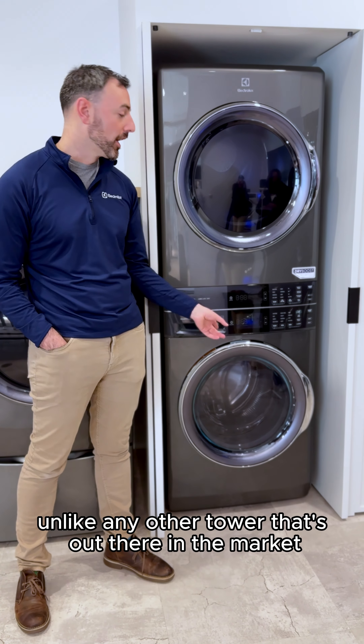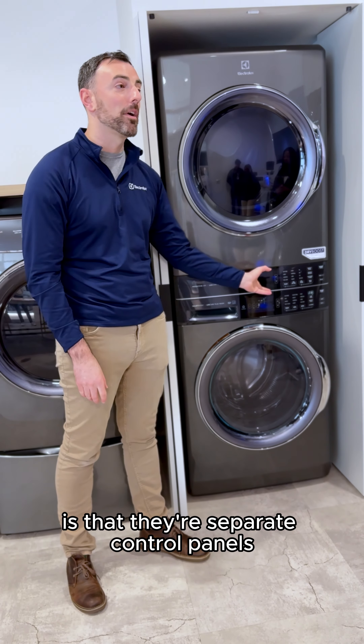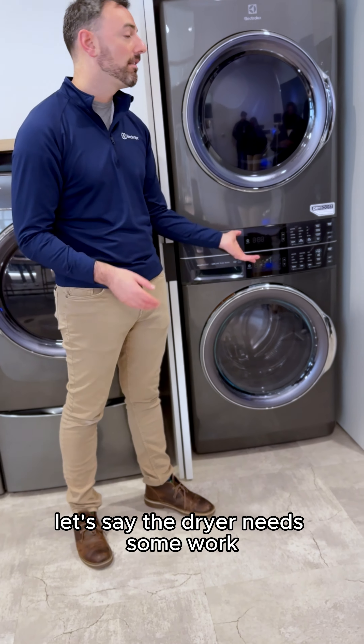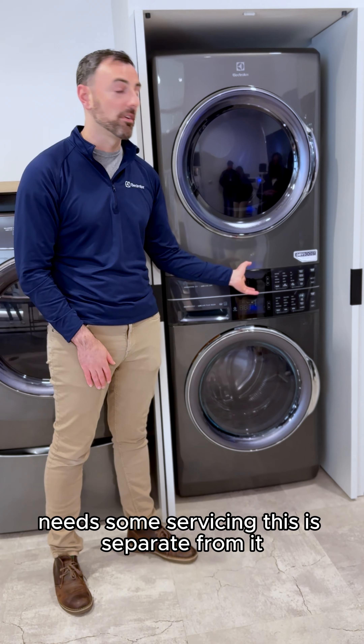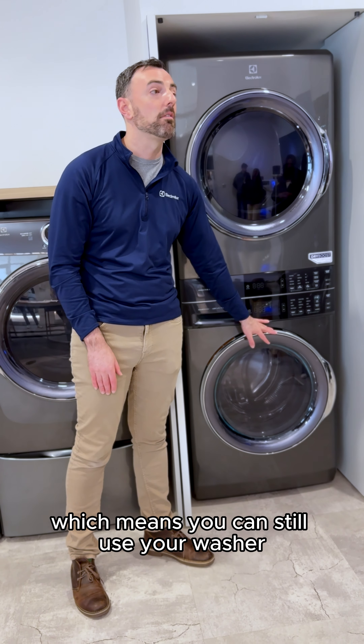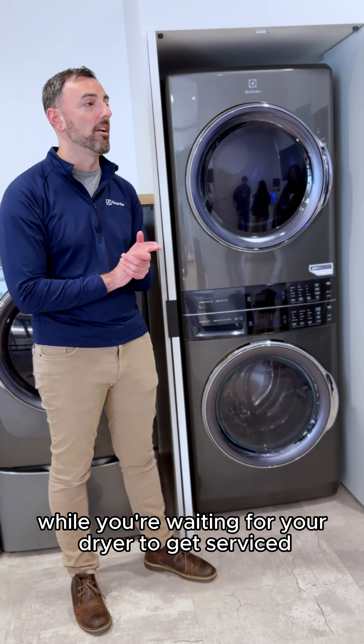Unlike any other tower that's out there on the market, our controls are separate — they're separate control panels. From a service and repairability standpoint, let's say the dryer needs some work, needs some servicing. This is separate from it. These controls are on their own, which means you can still use your washer while you're waiting for your dryer to get serviced.